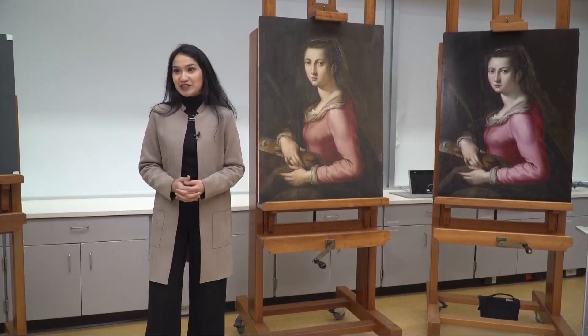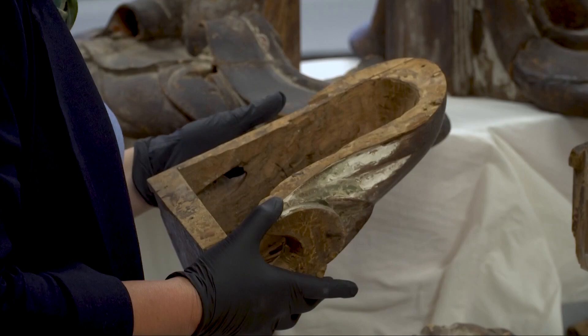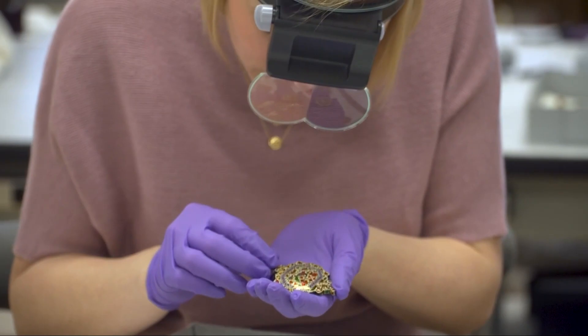Lastly, artist's intent — difficult when a painter or sculptor lived in the 16th century, but there's a process. We often do this alongside conversations with our curatorial colleagues, who are really experts in the artists of this time period, and they can also help us make those decisions when necessary.